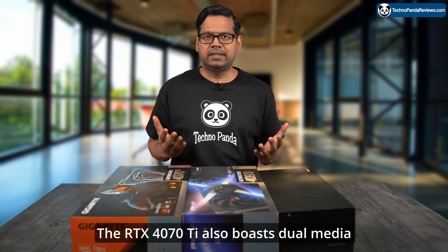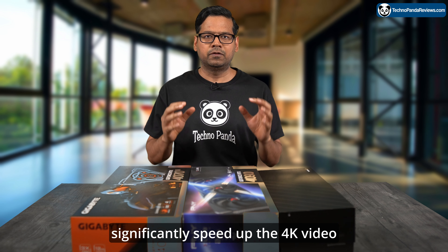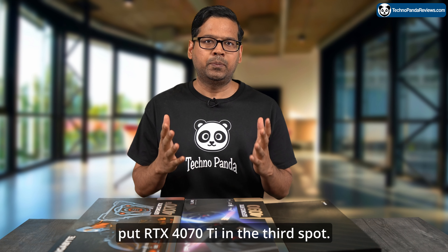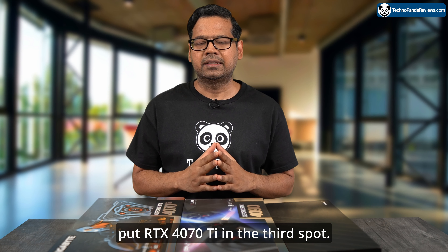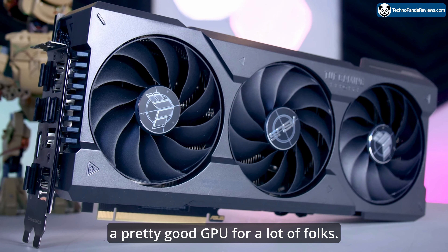The RTX 4070 Ti also boasts dual media encoders, which significantly speed up 4K video rendering. So for these reasons, I have grudgingly put the RTX 4070 Ti in the third spot. I'm not happy, but let's face it, this is a pretty good GPU for a lot of folks.